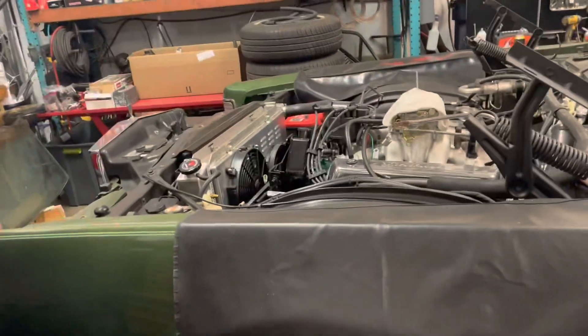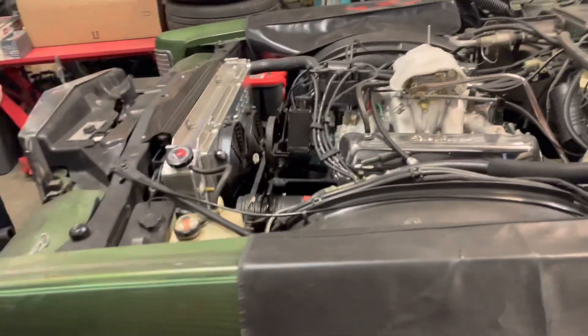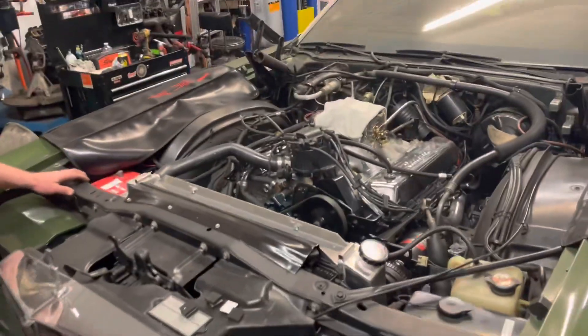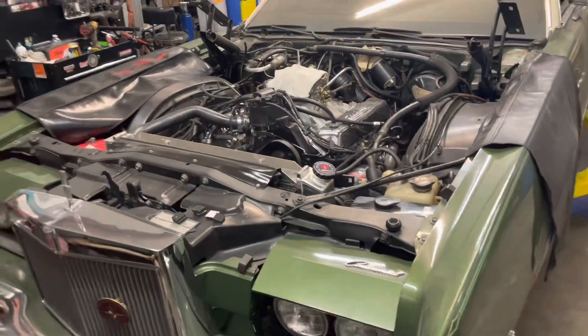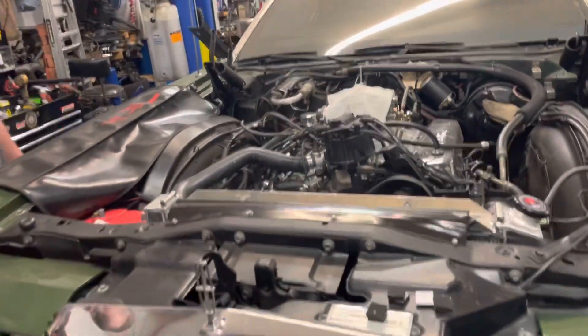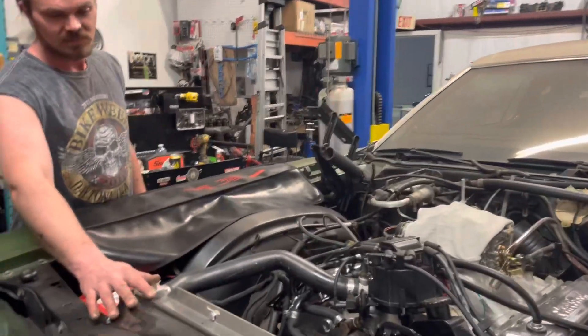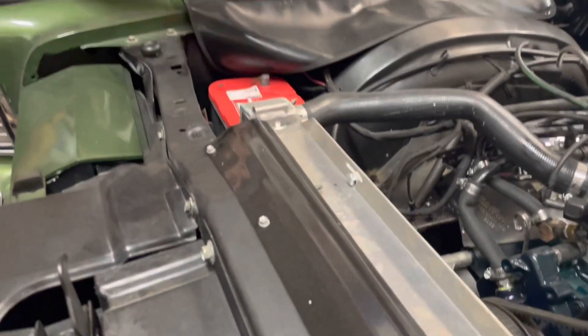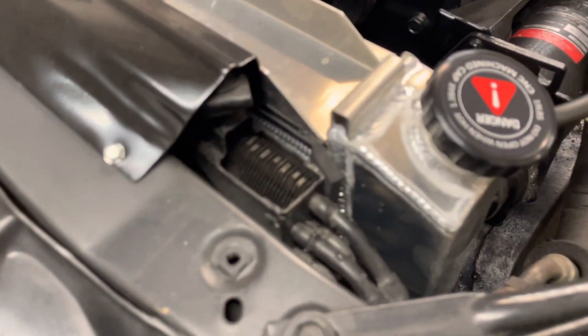Now here we have the 73 Lincoln Mark IV — you can see a bunch of the progress we have. This car is fully custom built. This is the upper radiator support bracket that you can see we made in one of the last videos — that's the finished product there. It still needs some wiring work, fuel lines, and front end work.